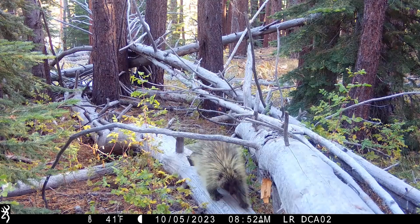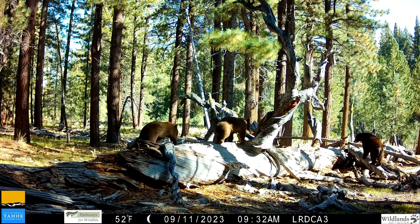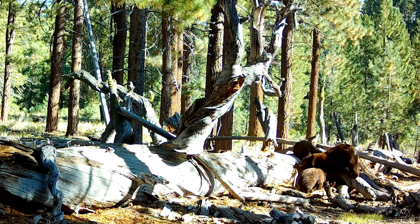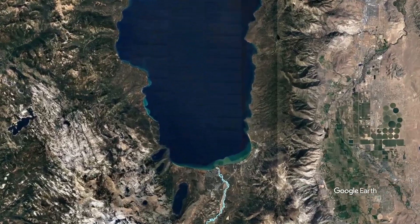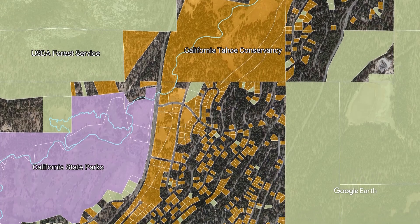This study will help land managers like the Conservancy, California State Parks, and the U.S. Forest Service know more about how wildlife move through the public lands we manage, which range in size from large areas of forest to river corridors to thousands of small open space lots in neighborhoods.